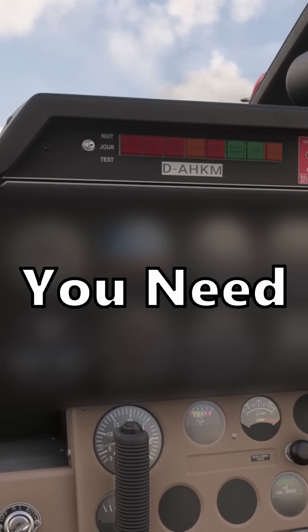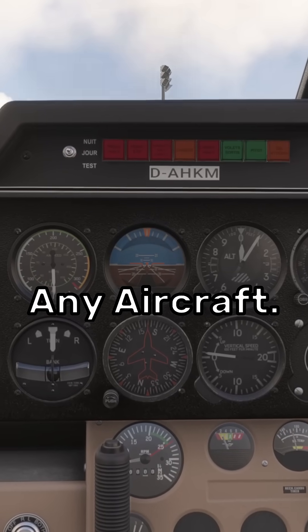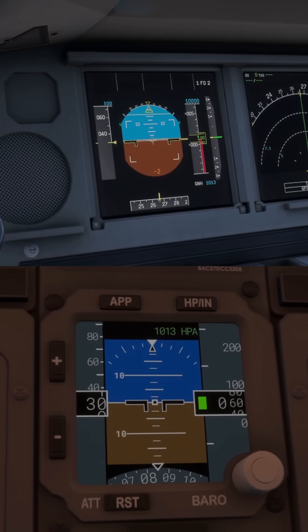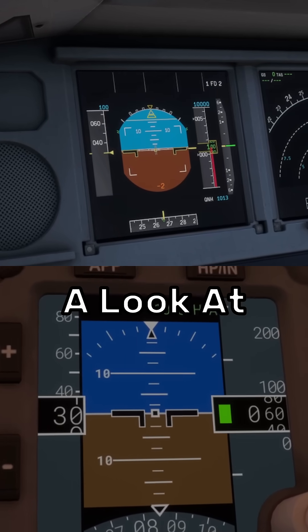This is the only six pack you need. Nope, not that one, this one. These are the six primary instruments of any aircraft. Chances are that in any plane you fly on, some, if not all of these will be somewhere in the cockpit. Let's take a look at each one.